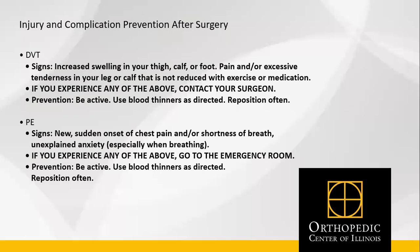Injury and complication prevention after surgery. With any surgery, you are at risk for a DVT, which is a blood clot in your leg. You'll notice increased swelling in your thigh, calf, or foot, and pain or excessive tenderness in your leg or calf that is not reduced with exercise or medication. If you are experiencing any of these symptoms, please call your surgeon's office. Preventing DVTs involves being active, using blood thinners as directed, and repositioning often. Pulmonary embolism presents as a new sudden onset of chest pain, shortness of breath, or unexplained anxiety. If you experience any of these symptoms, please go to the nearest emergency room.